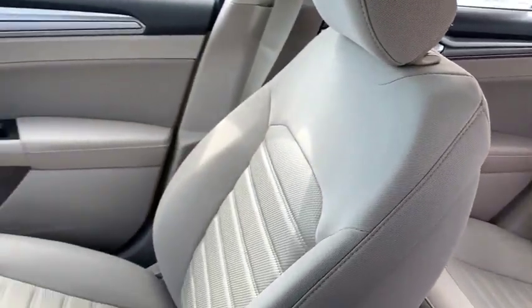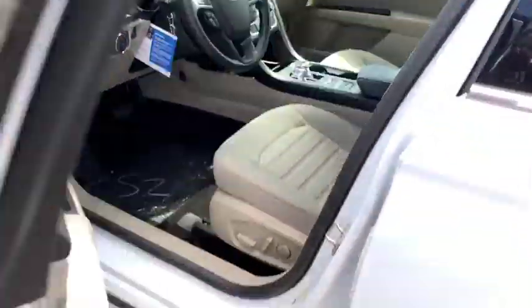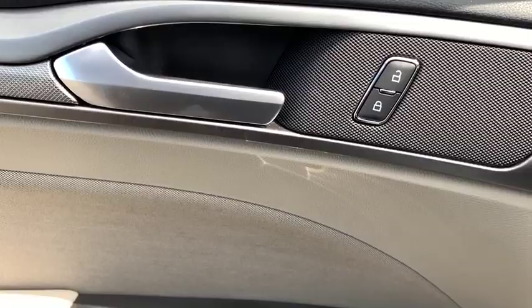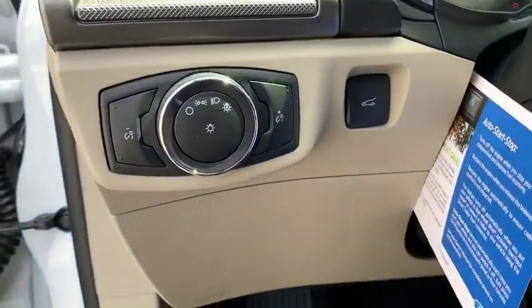Compass, security system, panic alarm, brake assist, overhead console, tachometer, remote keyless entry, front reading lamps, power driver's seat, tilt steering wheel, front bucket seats.